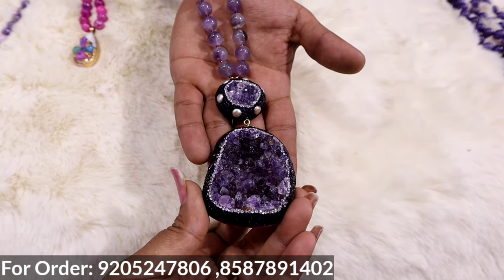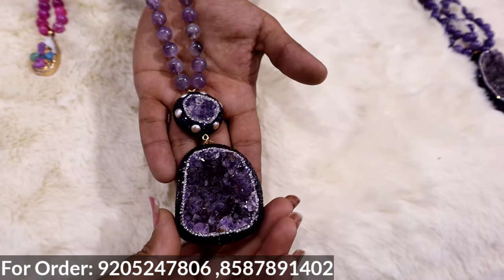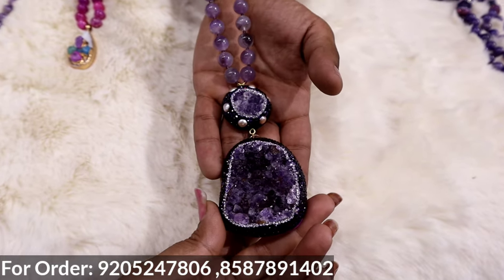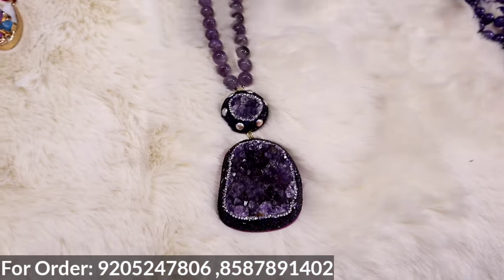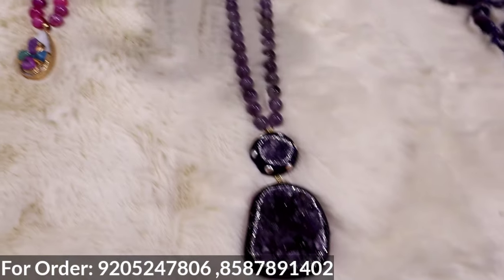If you want to repeat these designs back to back, it is impossible. This is a unique collection — every one is unique, every one is a different design. Because it's a natural stone, no two pieces look exactly the same.